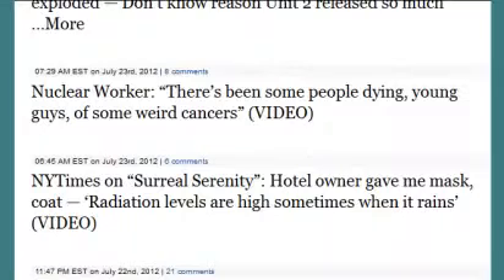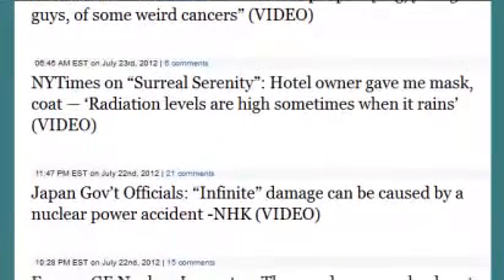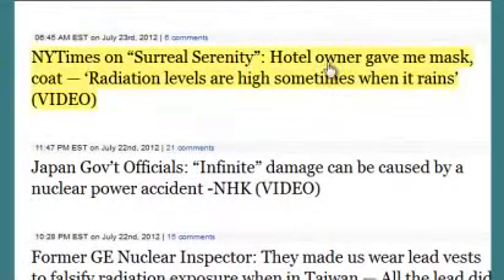There have been reports of young workers dying from unusual cancers among nuclear workers at the Fukushima Daiichi nuclear power plant. A New York Times piece described a surreal serenity, with a hotel owner providing a mask and coat, and noting radiation levels are high sometimes when it rains. Officials meanwhile continue to say everything is under control and there is nothing to worry about.